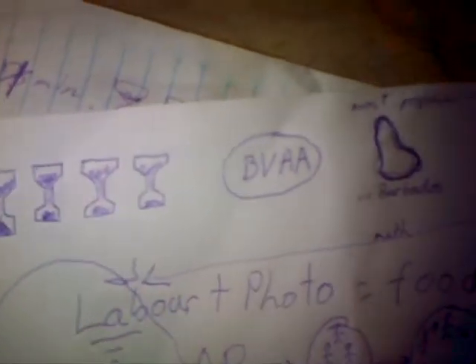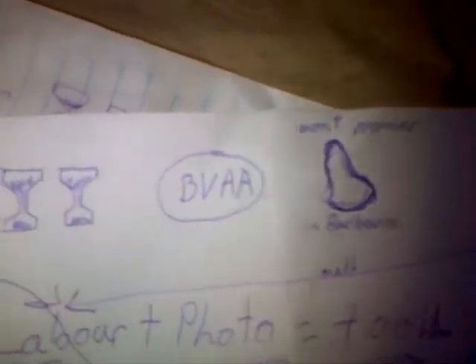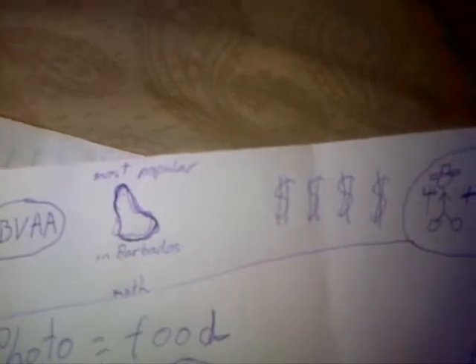Hi there. My name is Damian Hinkson. I work with Beers Village Farms, the most popular farm in Barbados. And I've got four minutes to show you how you can use aquaponics to make some money and hopefully change our culture in the process.